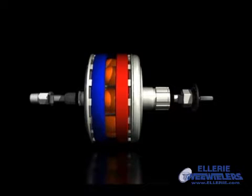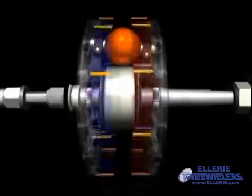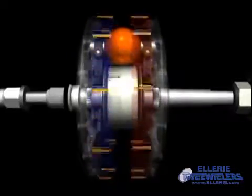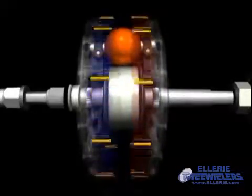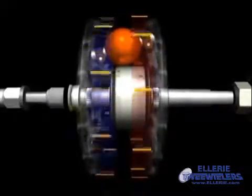Tilting the axis of the rotating balls changes the transmission ratio. In underdrive, the input disc spins faster than the output disc. As the ratio is adjusted toward overdrive, both discs begin to spin at the same speed. Then, as overdrive is reached, the output disc spins faster than the input disc.